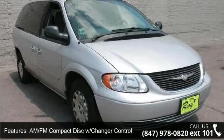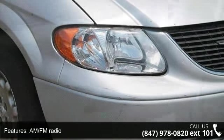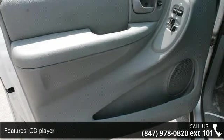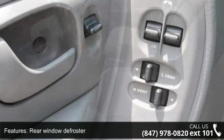Some of the top features included with this vehicle are AM FM radio, passenger door bin, CD player, ABS brakes, third-row bench seats, passenger vanity mirror, AM FM compact disc with changer control, power door mirrors, and body color bumpers.